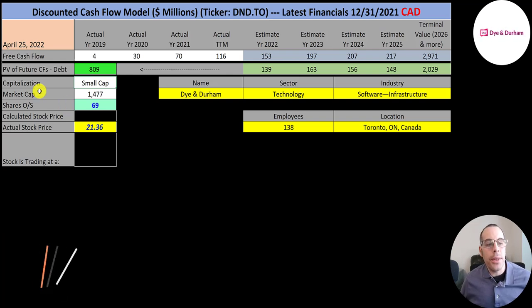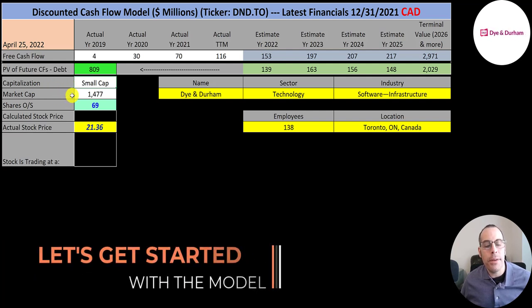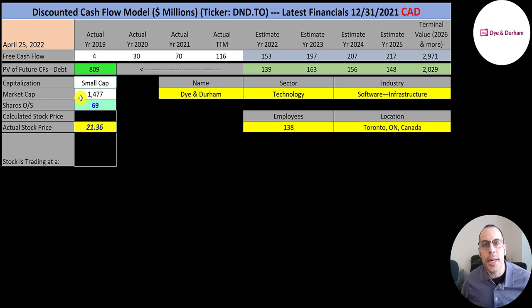Let's get started with the model. This is a small cap company, 1.5 billion market cap. They're trading at $21 a share and they have 69 million shares outstanding.